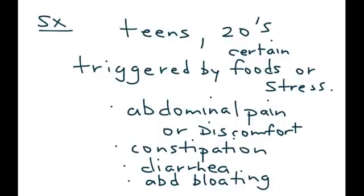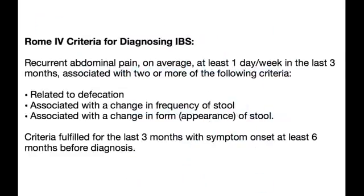There is a very specific criteria used to diagnose IBS known as the ROME criteria. It involves recurrent abdominal pain on average at least one day per week in the last three months, associated with two or more of the following criteria.